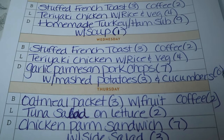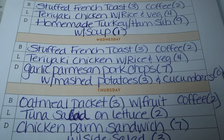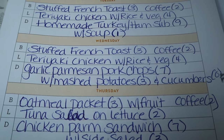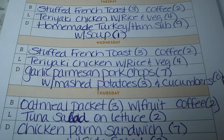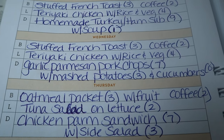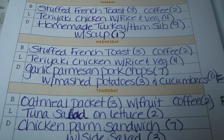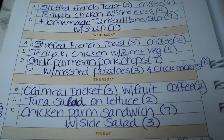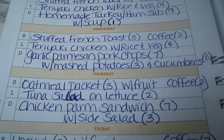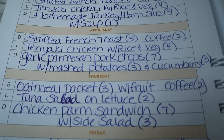Wednesday night, garlic parmesan pork chops — I don't have a specific recipe, but I'm going to use the garlic parmesan topping I normally use for salmon. I think it'll turn out really well on pork chops. That's seven points. I'll link the garlic parmesan salmon recipe in the description — I'm making it the same way but with pork chops, which may take a little longer to cook. Serving it with instant mashed potatoes for three points and cucumbers for zero.